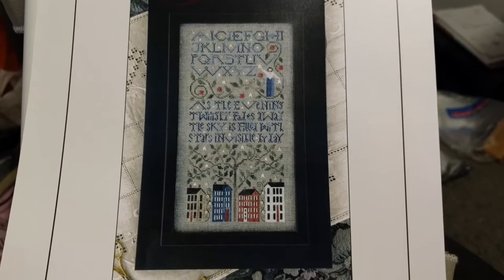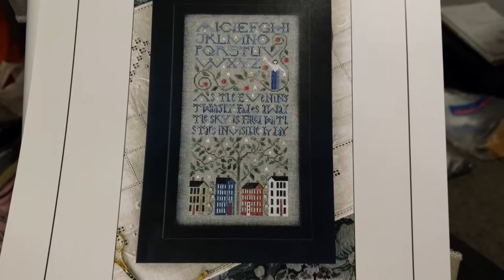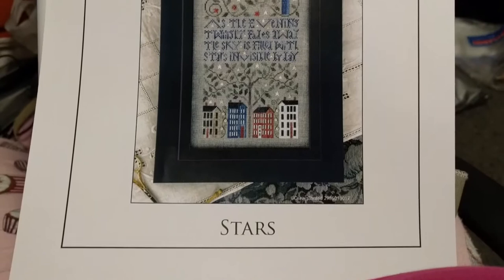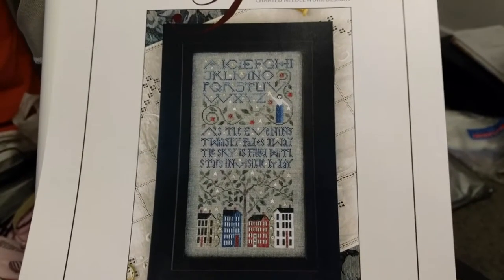Hey guys, this is Tash the star cross stitcher. Today is Tuesday the 23rd, and I've got a new start. It is called Stars by The Drawn Thread, and it looks like this.